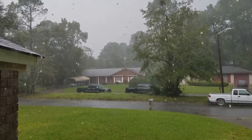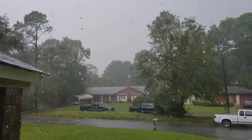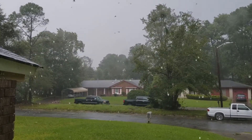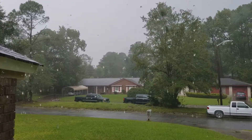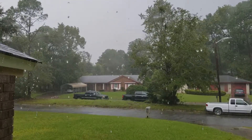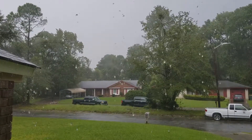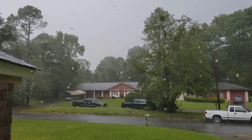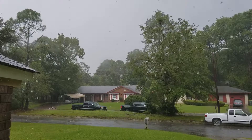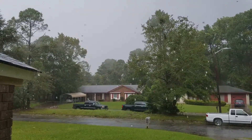I'm filming through my window from inside right now. This is the tail end of the storm — we're just getting hit by some wind and rain bands that are circling around, but I don't think we're going to get much worse than this. I don't really think we're going to get any interesting weather, so I'll see you all sometime later.